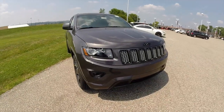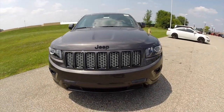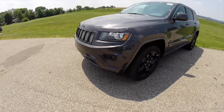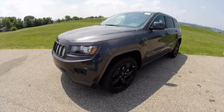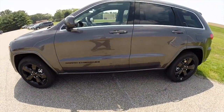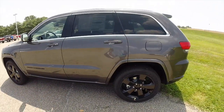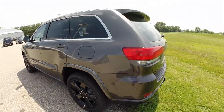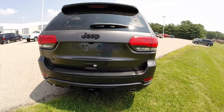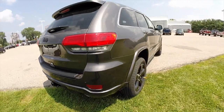Hello everyone. Today we're going to take a quick look at this unique 2014 Jeep Grand Cherokee Altitude Edition. The Altitude Edition is painted in granite crystal clear coat metallic. It has the Morocco black suede seats. The vehicle is powered by a 3.6 liter V6 engine with an 8-speed automatic transmission.